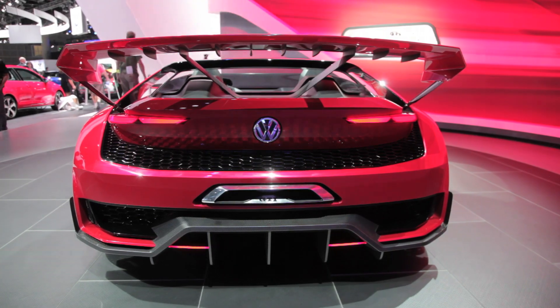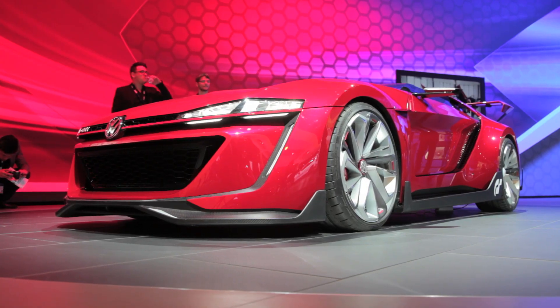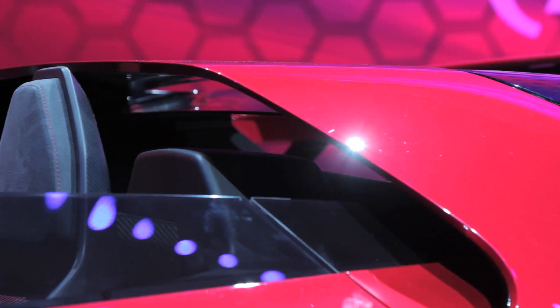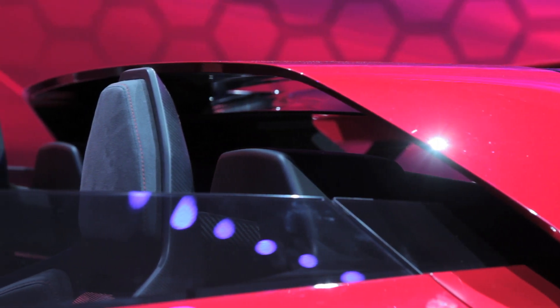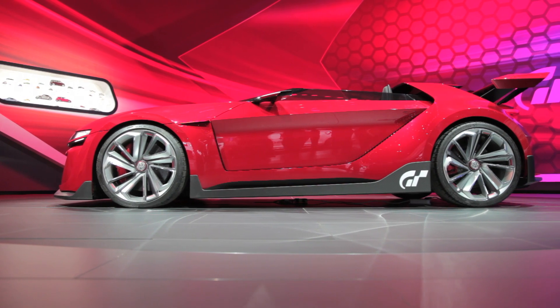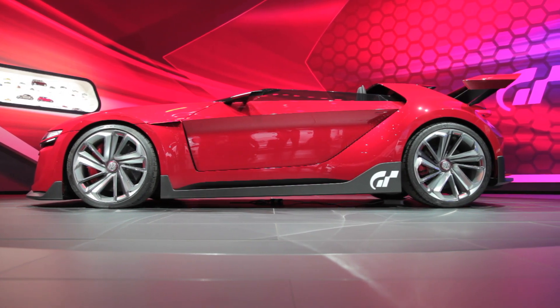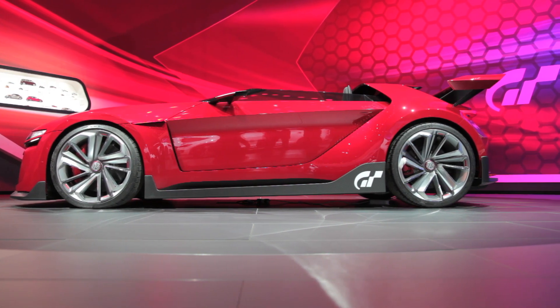This Vision Gran Turismo concept sports a cool floating rear wing, an aggressive front splitter, and a unique looking roll bar. There's also a ton of carbon fiber accents that we just don't see often enough on the regular GTI. But to put it bluntly, this whole car has a different kind of presence than what you're used to with GTIs, especially with its low height and short wheelbase.